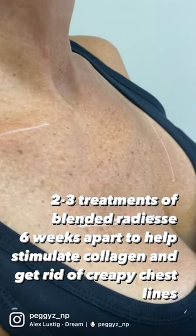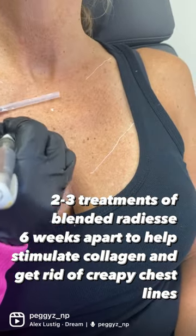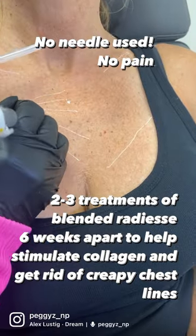The decollete is an area that can be treated in aesthetics. In this patient, I am using a product called Radiesse and I will be using a cannula, fanning the product throughout her whole chest.